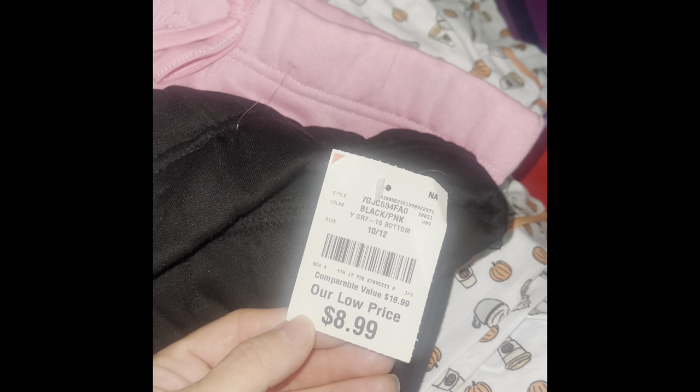I found these cute two-pack sweatpants — bubblegum pink with black, plain with no drawings, which I love because drawings start to clash with the shirts I want to put on. These were only $8.99. I did get them a little bigger because they run narrow and I want her to have space. It works out to about four dollars per sweat, and anywhere else you're paying five to six dollars each.